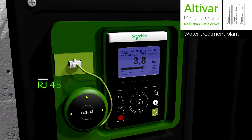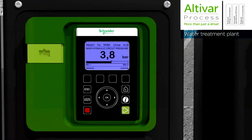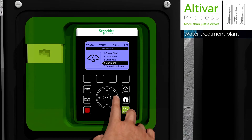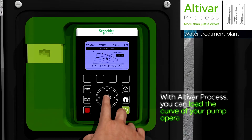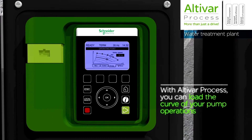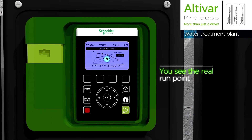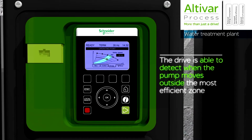Schneider Electric has adopted a bottoms-up approach with the design of its latest variable speed drive, developed under the concept of smart devices to localise the process control as close to operational assets as possible. On top of developing the infrastructure to enable this concept to be realised, we have provided tools that enable analytics of the drive. Introducing Altavar process, a service-oriented drive.